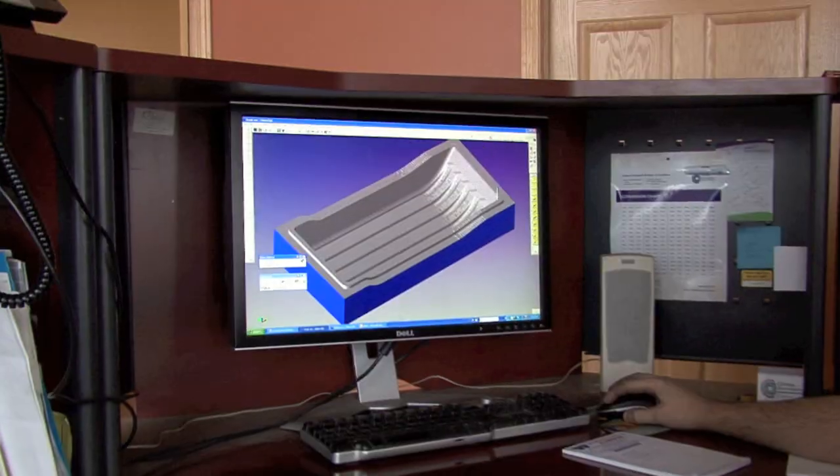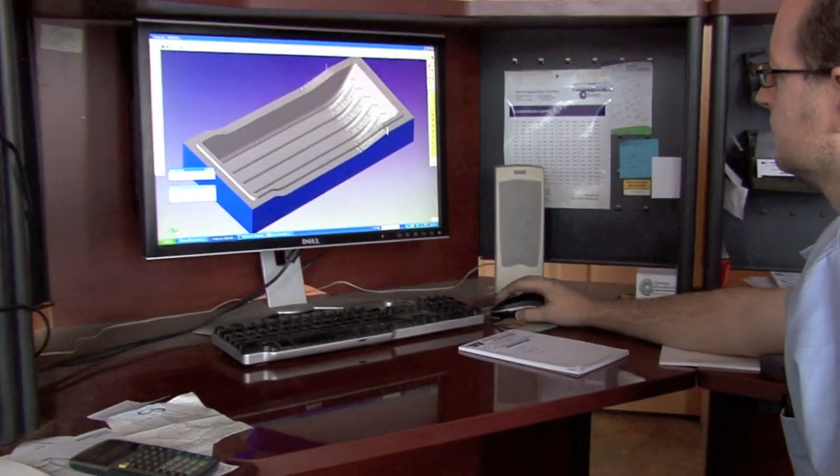All the designs are done by computer-aided drafting. We take our designs for our sleds, put them on a computer, hash them out, and work with other sportsmen to make sure that they're up to their needs.